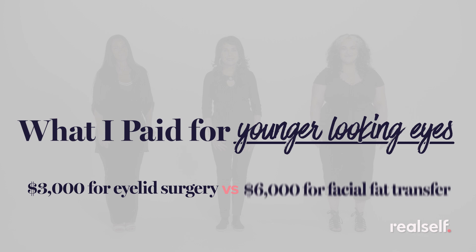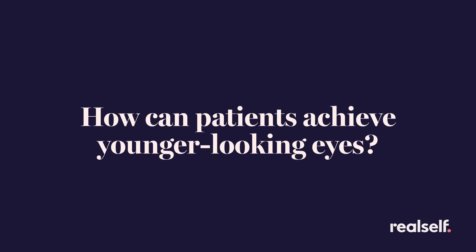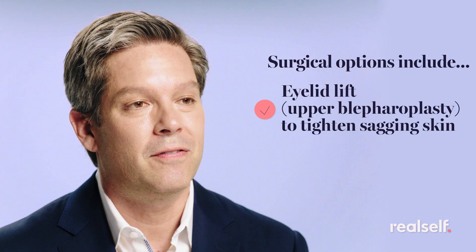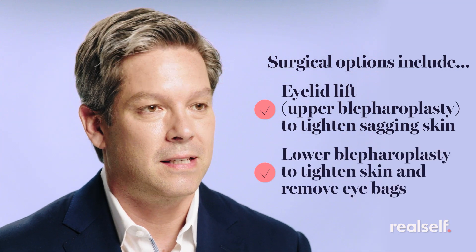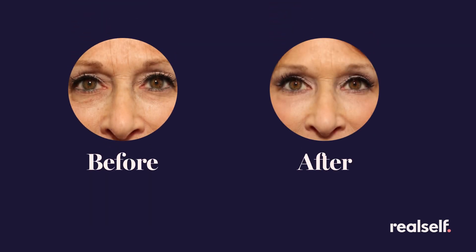He'll explain all the different ways we can rejuvenate the eyes. So doctor, how do patients achieve younger-looking eyes? We'd have to step back and evaluate and define what the problem is. An eye lift could be skin removal, could be fat removal, but essentially it's a surgery to rejuvenate the upper eyelid to make it look more open and awake.